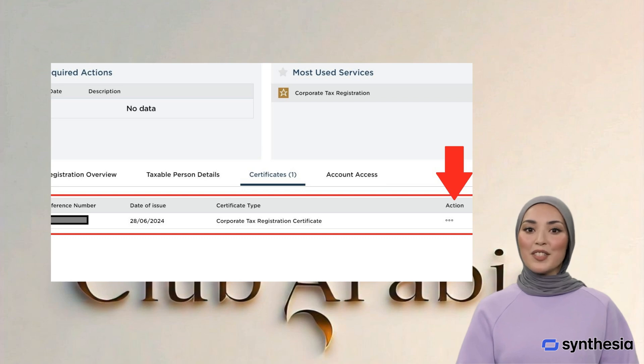Step 10: Check after 2-3 days, or once the inquiry is closed by FTA, and your certificate should be available to download after clicking the action button as shown in the picture.